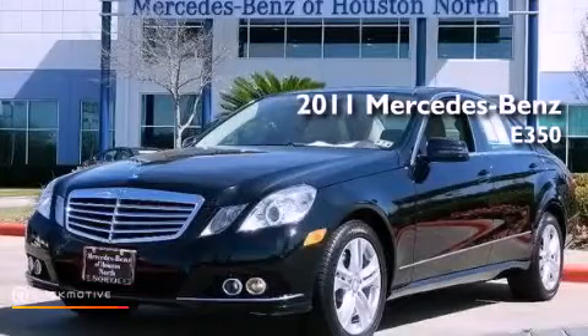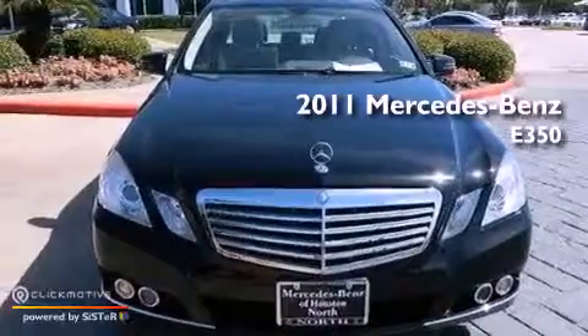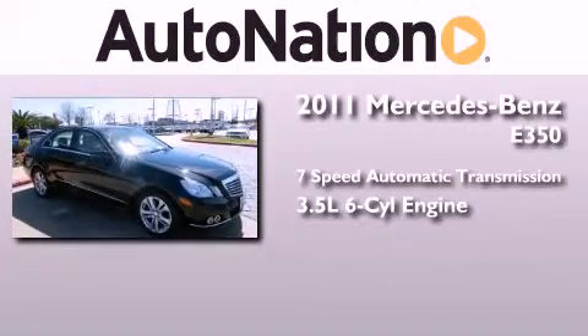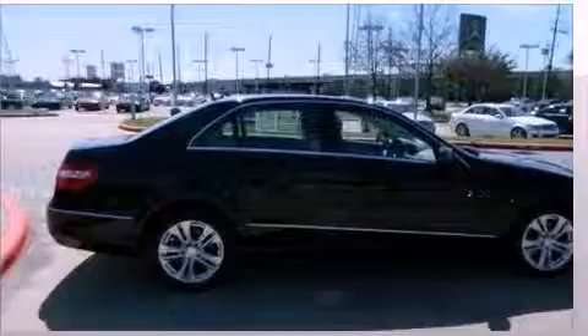This is a certified pre-owned 2011 Mercedes-Benz E350. This car has a 7-speed automatic transmission, a 3.5-liter V6, and the added safety and control of all-wheel drive.